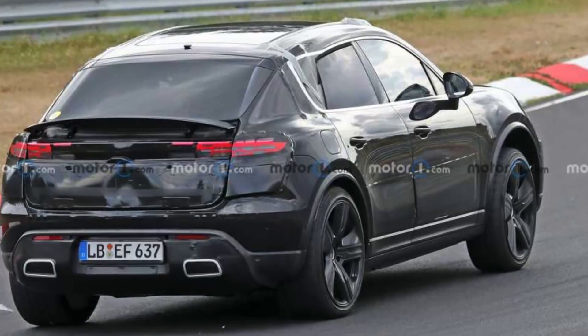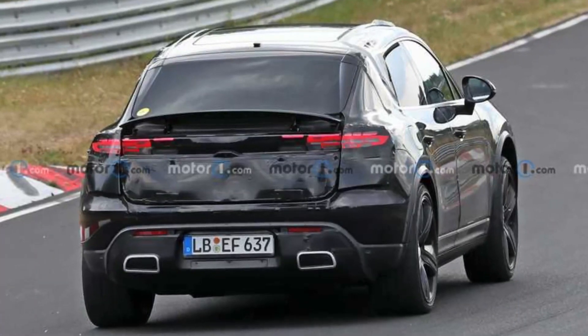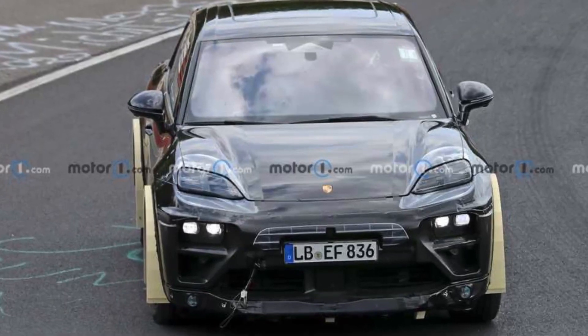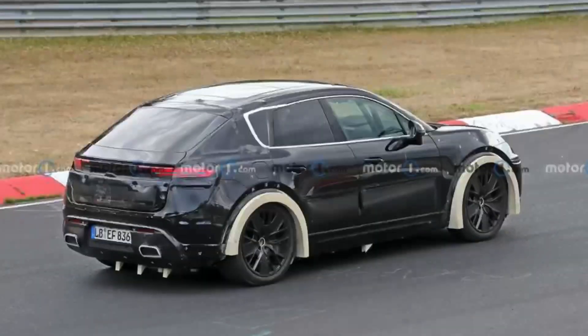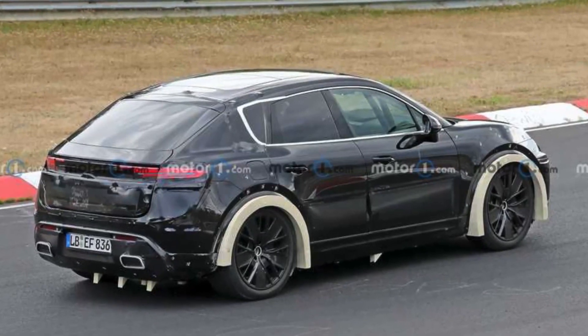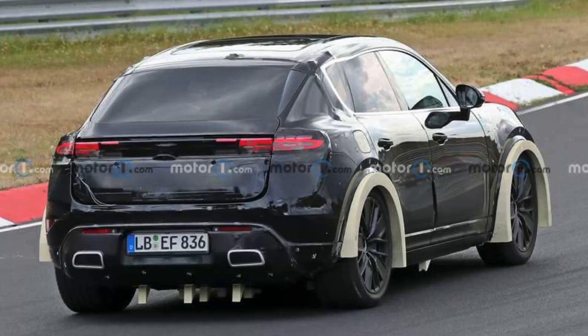Porsche has not yet revealed details, but it's assumed that the taillights have a narrow shape and they are connected to each other by a thin luminous strip that runs through the entire width of the tailgate. Along the perimeter of the body you can see small black plastic body kits.